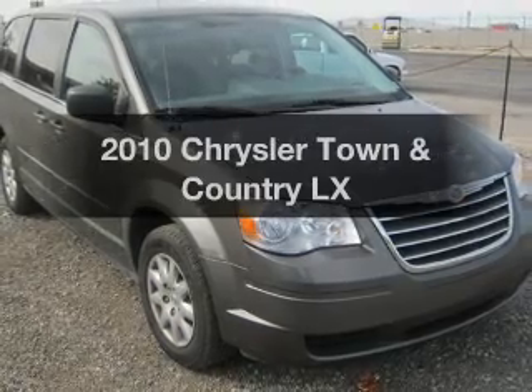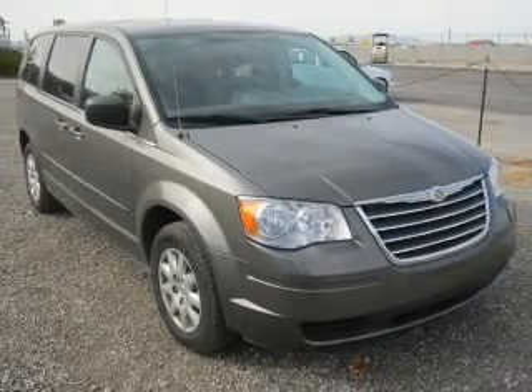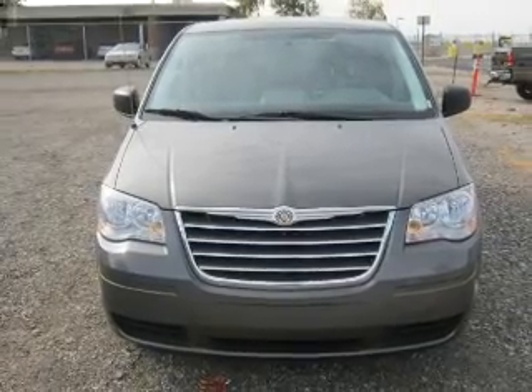Get noticed in this 2010 Chrysler Town and Country if you're looking for a first-rate auto. This one could be yours today with a reliable six-cylinder engine connected to a smooth-shifting automatic transmission.